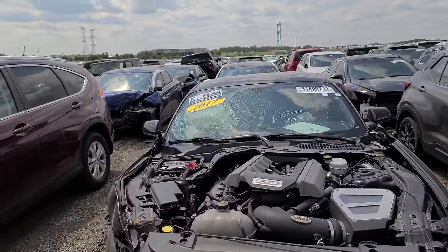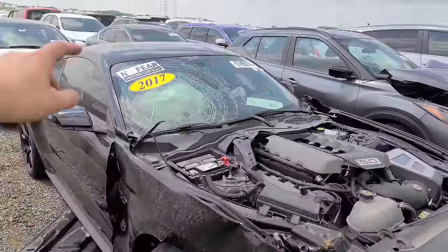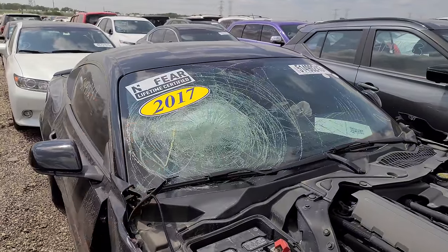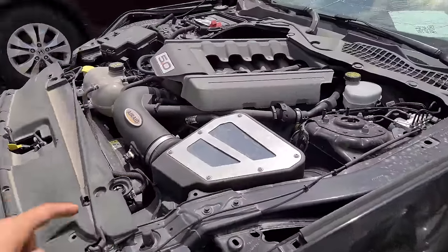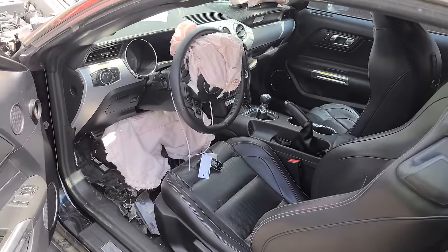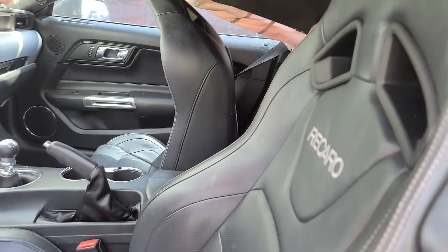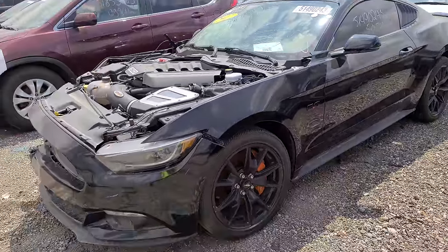This looks like a car dealership test drive accident. 5.0 Mustang — head on the inside of the windshield, so probably the salesperson. It's got a cold air intake. I think these are the track pack seats — the Recaro seats. Those are really nice. It's got the big orange brakes. This is a pretty cool spec 5.0.